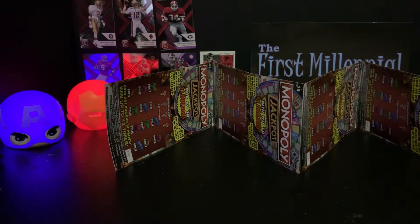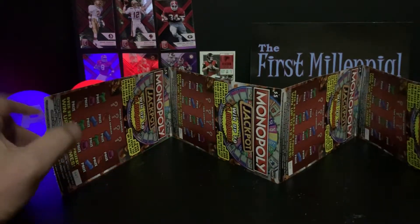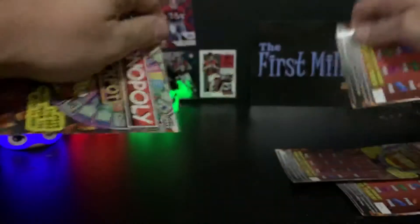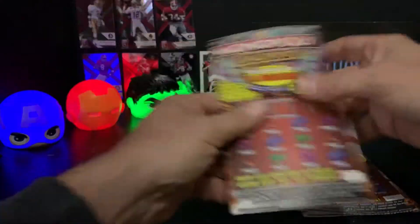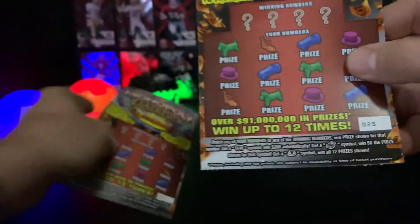YouTube, what's up? It's the First Millennial here with another episode of Scratch Off Mania. As you can see from the camera, we have four five-dollar Monopoly Jackpots here. These tickets were selected by my co-worker Sonia, so shout out to Sonia. I didn't know what to pick, so she picked them.